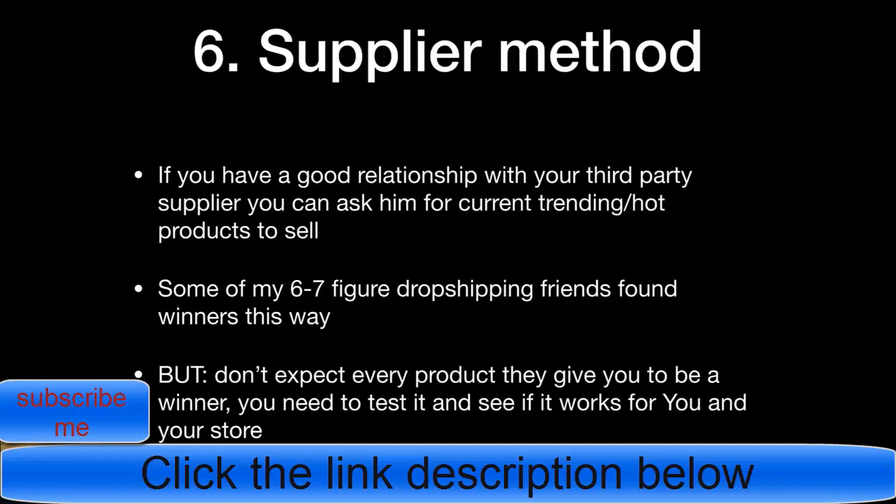The sixth method is the supplier method, which is for more intermediate or advanced sellers. If you have a good relationship with a third-party supplier, ask them for current trending or hot products. Some six- to seven-figure dropshipping friends found their winners this way. However, even if a supplier gives you a hot product, you still always need to test it — results vary by store, video creative, and ad account, so you can't expect the same results as others.